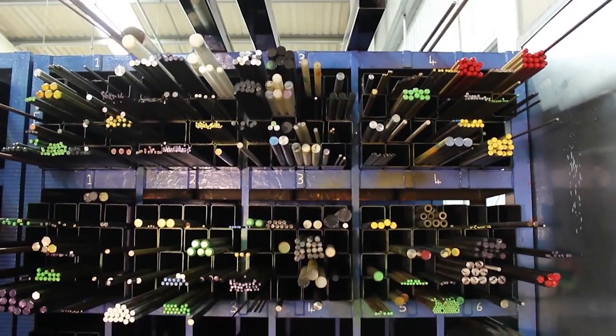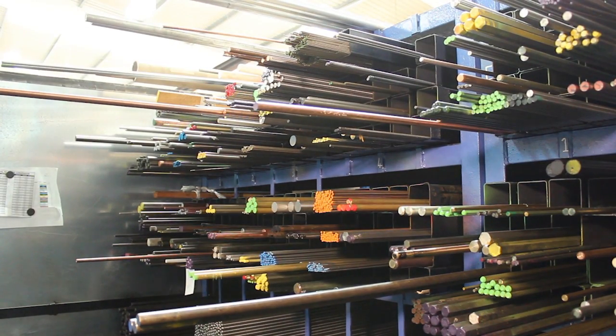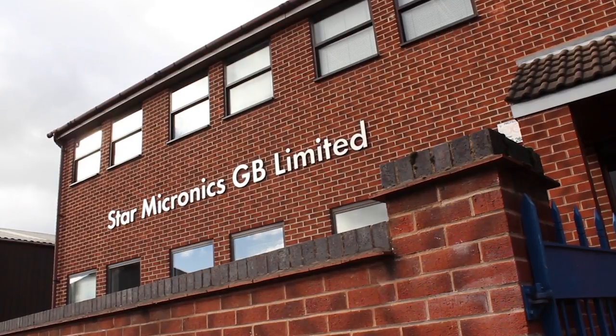GA Engineering are committed to training programmes within the company and we are fully committed to training 60 apprentices over the next five years. We have involved Star in this training programme and are in discussions about how Star can aid us. That may be Star coming up here to carry out training with apprentices connected to the sliding head division, or these apprentices going down to Star for training there. It's a very important resource which is missing in the marketplace, and the only way we are going to get that resource is to train people ourselves.